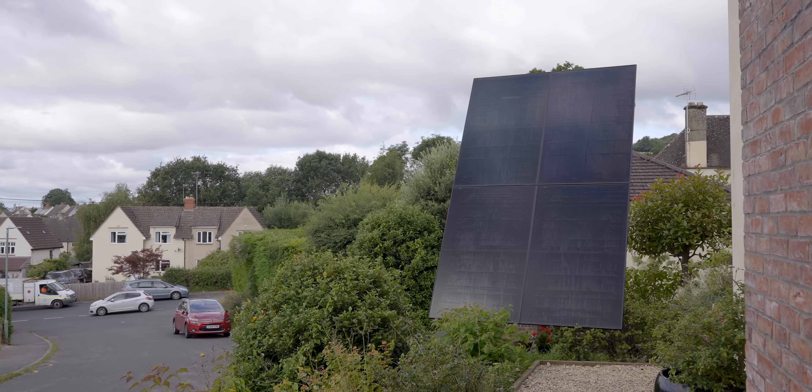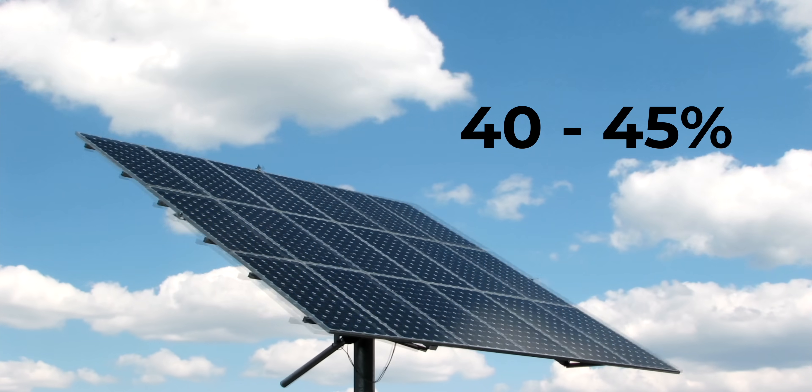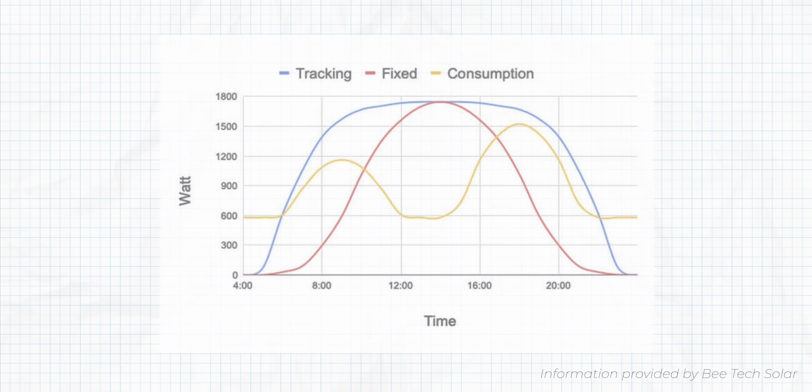A solar tracking system can increase energy output on average by 40–45% in the UK. The extra energy is generated in the morning and in the evening, which matches the consumption curve of a typical household much more efficiently than a static system. These arrays come in various sizes, are easy to install because you don't need scaffolding, and you can even do it yourself, although installers are available.